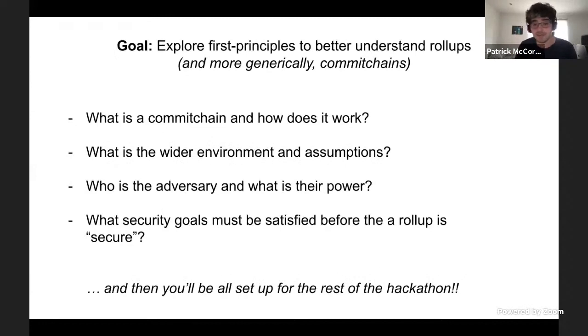What I want to explore today is a better understanding of roll-ups and more generically, as Polygon calls them, commit chains — because roll-ups are just a single instance within this entire design space. We're going to look at this from first principles. What is a commit chain and how does it work? What is the wider environment they live in? What are the protocol assumptions? Who is the adversary, what is their power, and how are they trying to break the system? And finally, what are the security goals that need to be satisfied before a roll-up is secure?